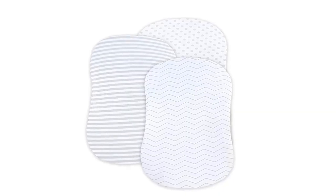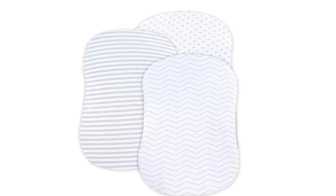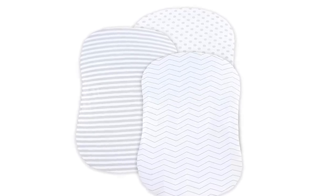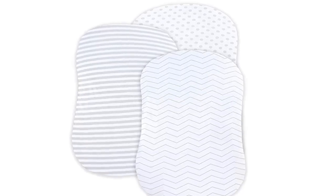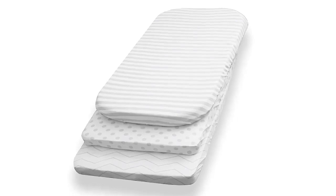Each sheet measures 16 inches by 32 inches by 4 inches. This sizing allows you to fit these sheets on almost any standard size bassinet mattress. They come in a classic gray and white print, perfect for any baby girl or boy.